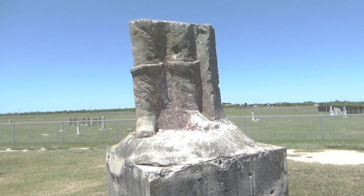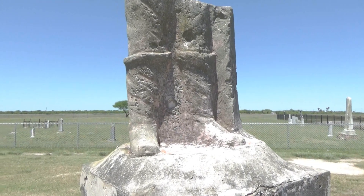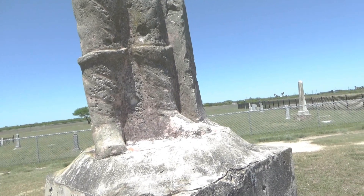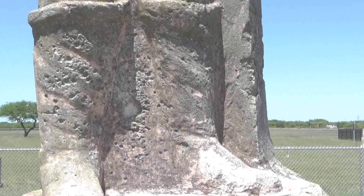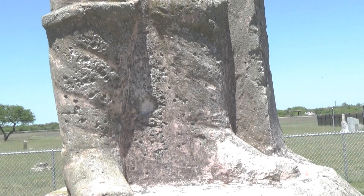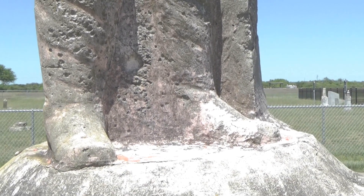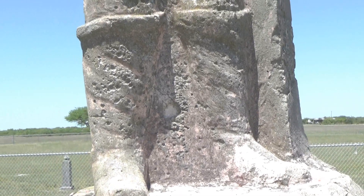What looks to be boots. As a marker — I'm sure this is more of erosion — but that really does look like boots and legs.